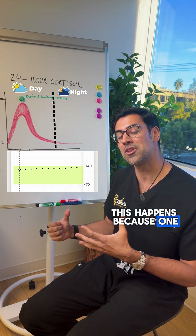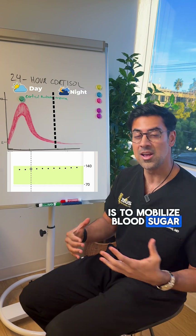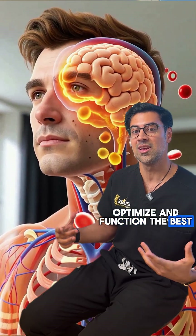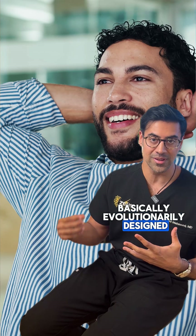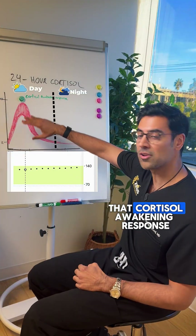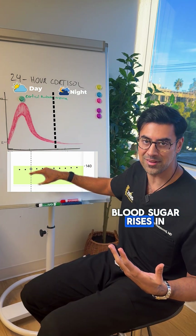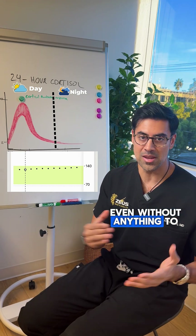It happens because one of the principal functions of cortisol is to mobilize blood sugar, so that our brain and our muscles can optimize and function the best — cognitively and from a performance standpoint — for our day. Basically evolutionarily designed so we can function our best throughout the day. That's why our blood sugar rises in the morning on our glucose monitor even without anything to eat or drink.